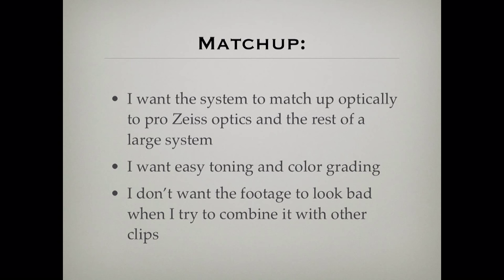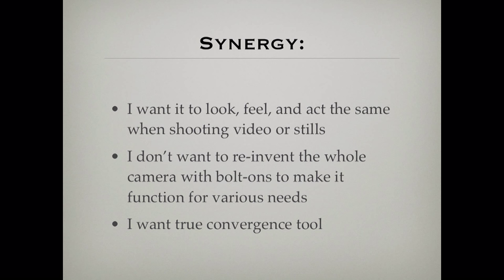I don't want the footage to look obviously bad — sometimes you pull GoPro footage in with other stuff and it just doesn't hold up. Synergy: I want the camera to look and feel and act the same whether I'm shooting video or stills. I want the same controls, everything identical. I don't want to reinvent the whole camera by bolting stuff on with wires coming out everywhere. I want it simple, straightforward, and totally functional. I want a true convergence tool.